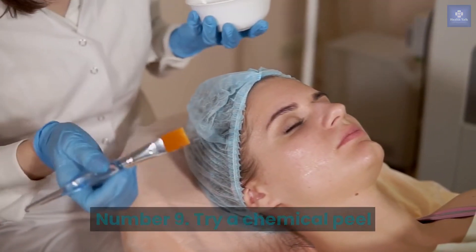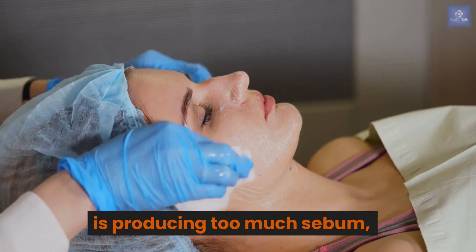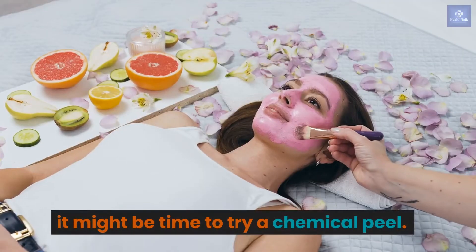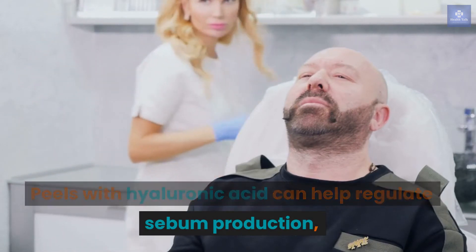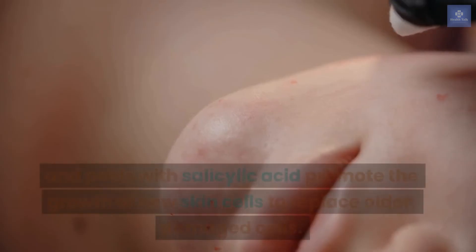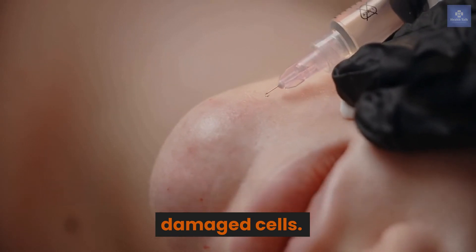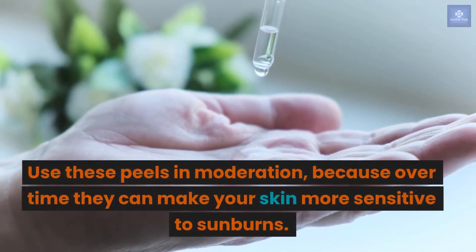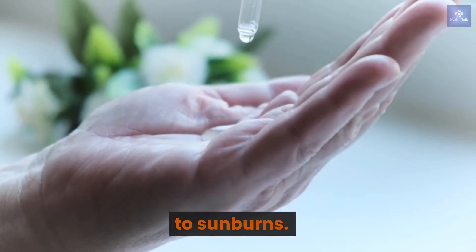Number 9: Try a chemical peel. If your pores look enlarged because your skin is producing too much sebum, it might be time to try a chemical peel. Peels with hyaluronic acid can help regulate sebum production, and peels with salicylic acid promote the growth of new skin cells to replace older, damaged cells. Use these peels in moderation, because over time they can make your skin more sensitive to sunburns.